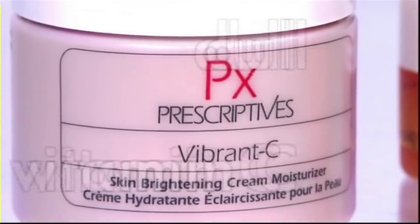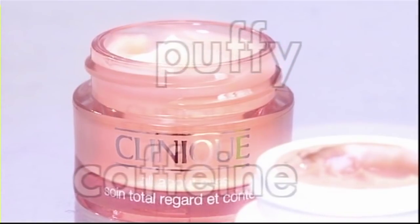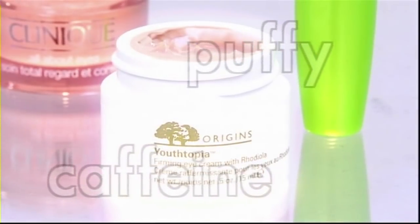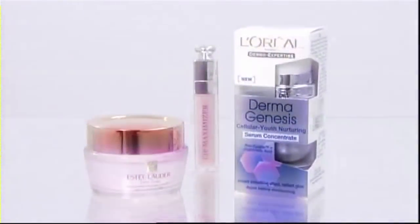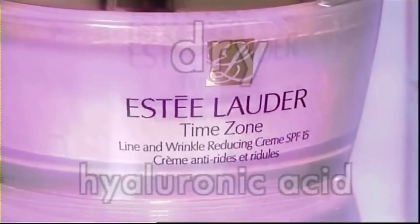If your skin is looking a little dull, look for moisturisers that contain vitamin C — it will help to even out your skin and give it a brighter, fresher appearance. The new buzzword is caffeine: when used in eye creams, it effectively constricts the blood vessels and reduces puffiness. If your skin is dry and very dehydrated, look for hyaluronic acid — it will really help to hydrate and plump up your skin and lips.